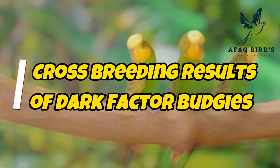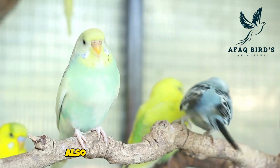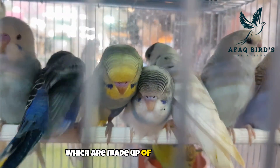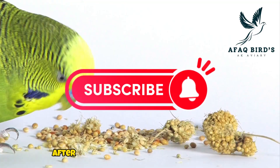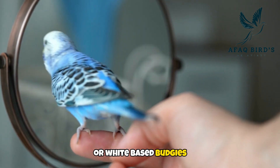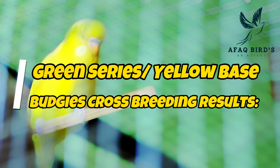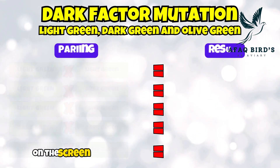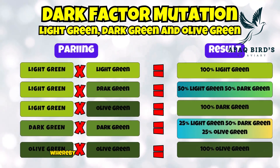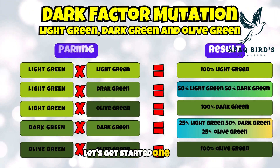Crossbreeding outcomes and results of dark factor budgies. We shall first talk about yellow base budgies, also referred to as the green series, in crossbreeding of dark factor budgies, which are made up of budgies in olive, dark, and light green. After we conclude the green series budgies, we will talk about the blue series or white base budgies crossbreeding results. Green series or yellow base budgies crossbreeding results: on the screen are charts showing the crossbreeding outcomes of budgies with yellow bases or green series, whereby I display every potential combination along with its outcome.